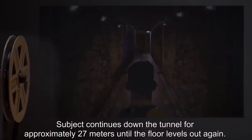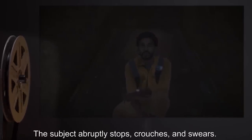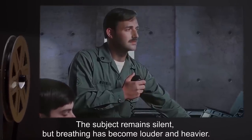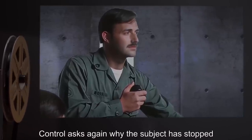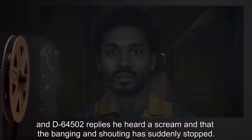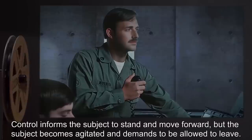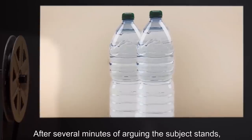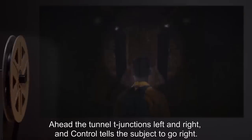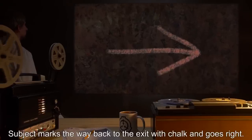The subject abruptly stops, crouches, and swears. Control asks why he has stopped. The subject remains silent, but breathing has become louder and heavier. Control asks again why the subject has stopped, and D-64502 replies he heard a scream, and that the banging and shouting has suddenly stopped. Control informs the subject to stand and move forward, but the subject becomes agitated and demands to be allowed to leave. After several minutes of arguing, the subject stands, takes a long drink from one of the bottles of water, and moves forward again, although slowly. Ahead, the tunnel T-junctions left and right, and Control tells the subject to go right. Subject marks the way back to the exit with chalk and goes right. The tunnel ends in a dead end after 6 meters.